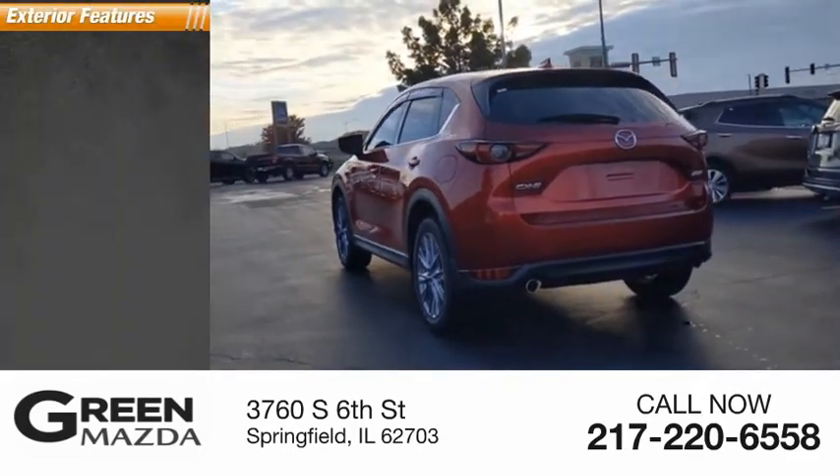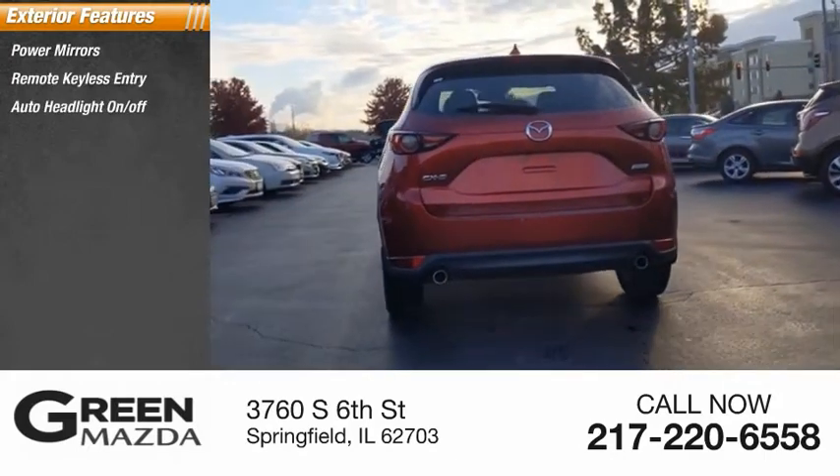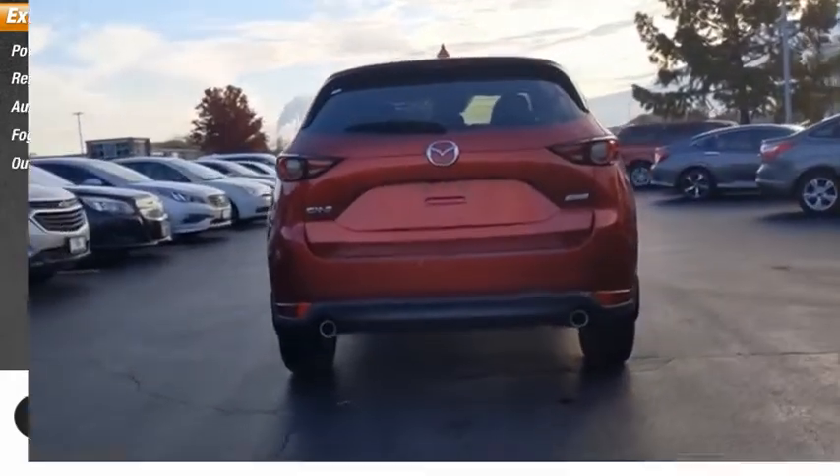Here are some of this vehicle's great options: power mirrors, remote keyless entry, auto headlight on-off, fog lamps, and outside temperature gauge.